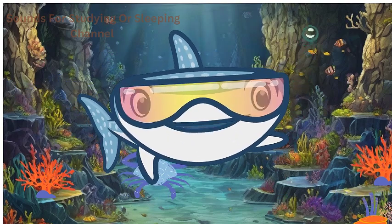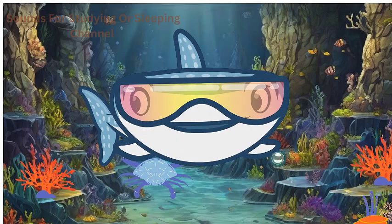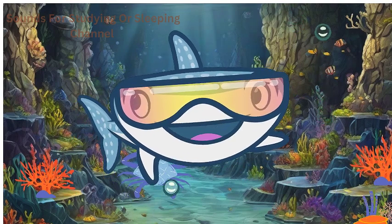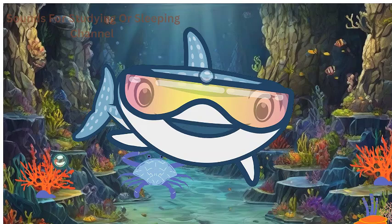Meet Mr. Crab! Crabs are crustaceans with hard shells that protect their bodies. They scuttle sideways and use their strong pincers for defense and catching food. Crabs are excellent recyclers, cleaning up the ocean floor by feeding on dead plants and animals.